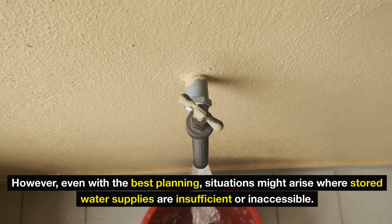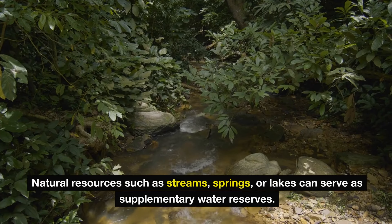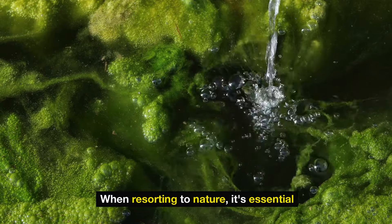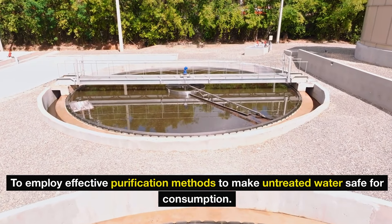However, even with the best planning, situations might arise where stored water supplies are insufficient or inaccessible. In such cases, scouting for alternative local water sources becomes crucial. Natural resources such as streams, springs, or lakes can serve as supplementary water reserves. When resorting to nature, it's essential to employ effective purification methods to make untreated water safe for consumption.